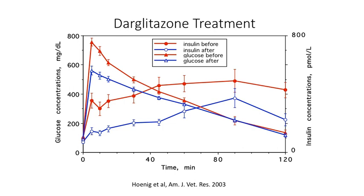In contrast, after about three or four weeks of darglitazone treatment, insulin levels were reduced compared to before. The glucose tolerance showed a higher level and slower decline on darglitazone, but the peak level after IV bolus of glucose was lower, and the reduction of glucose levels over time was sped up. So we're seeing improved insulin sensitivity with darglitazone.